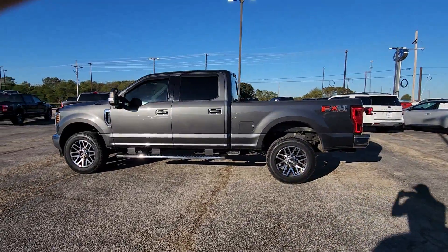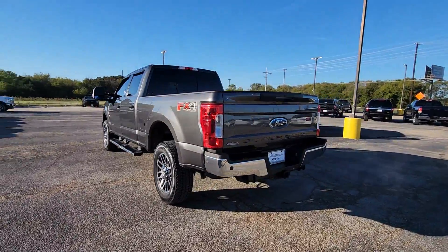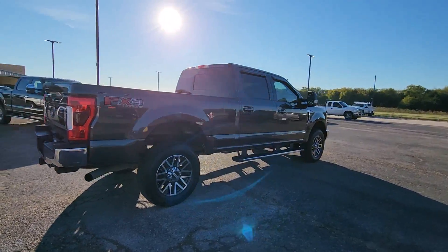Looking for your dream car? It could be the 2019 Ford F-250. With less than 150,000 miles on the odometer, this vehicle provides excellent value.